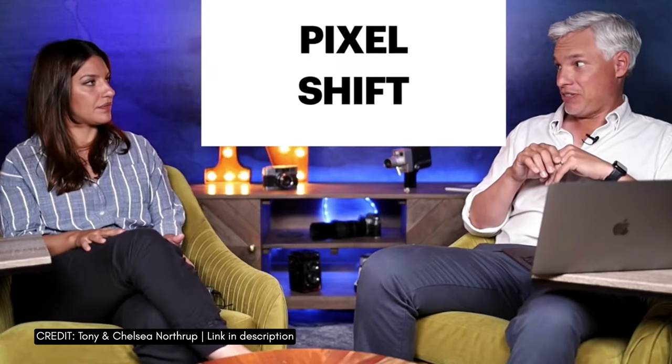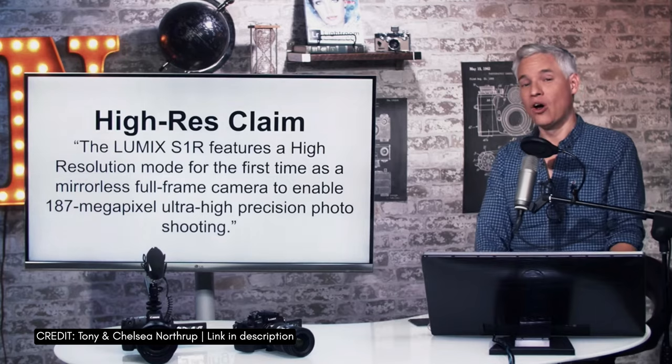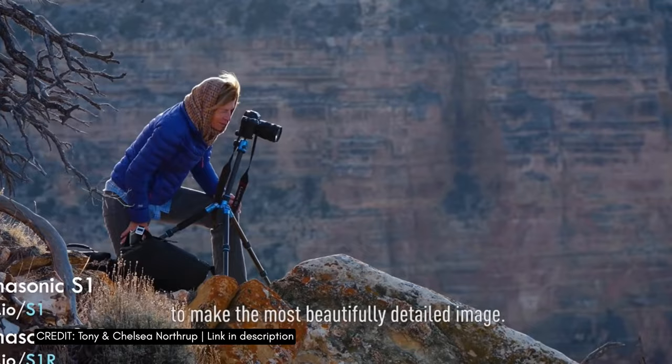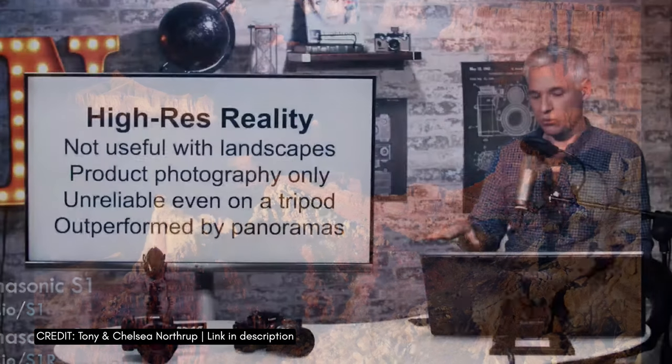One we don't like: pixel shift. Absolute garbage. I'll tell you what it is — 187 megapixels. Holy crap. This just doesn't work in the real world. The tiniest, most imperceptible vibrations will completely ruin the shot.